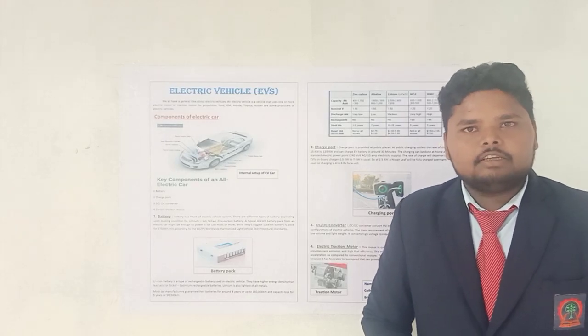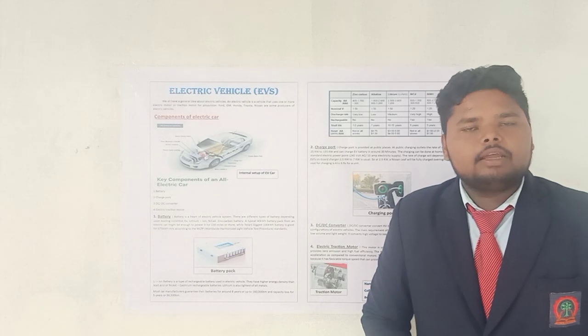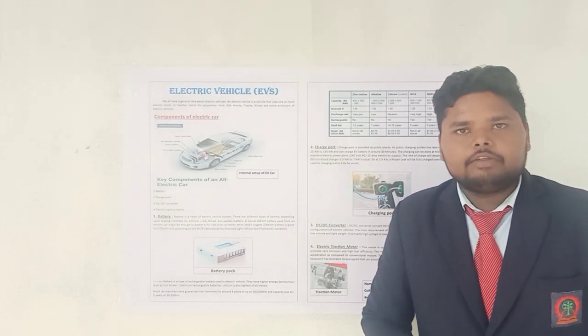Hello everyone, myself, I am Rajinder Bhokshanad. I am from D.P. Girmarker for Technic College. I am Bajavai and my today's topic for poster presentation is electric vehicles.